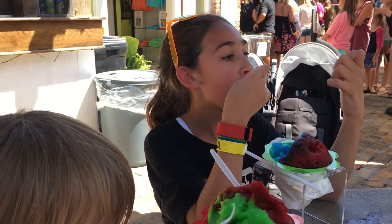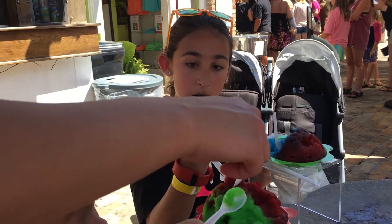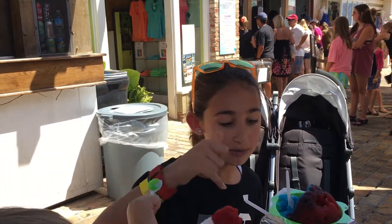Going to do the shaka sign? Hang loose sign? There you go. Aloha.